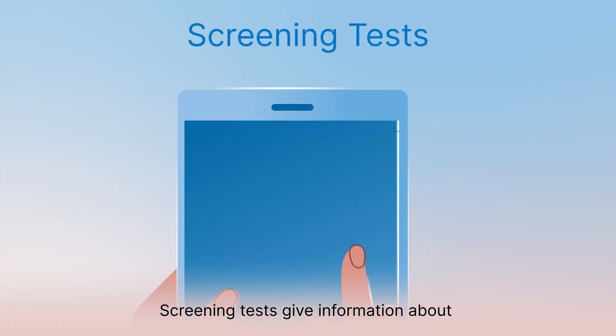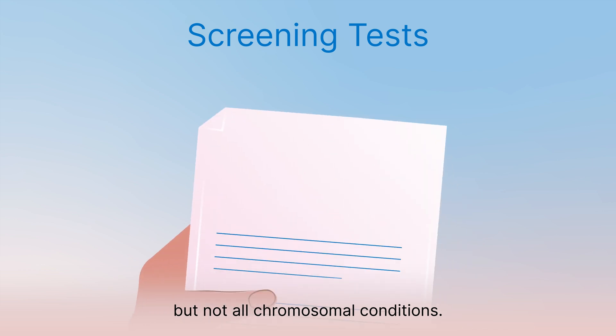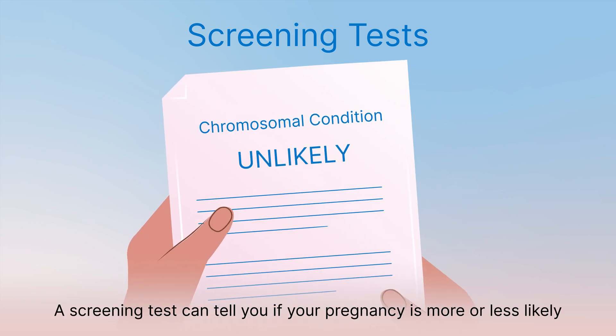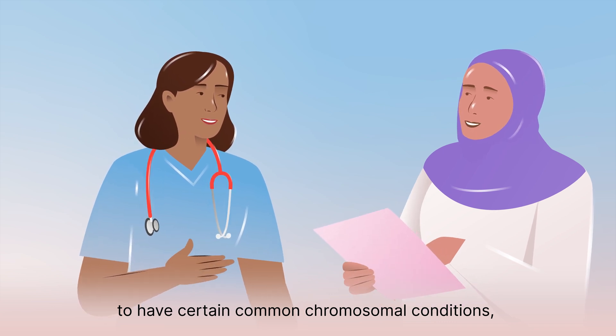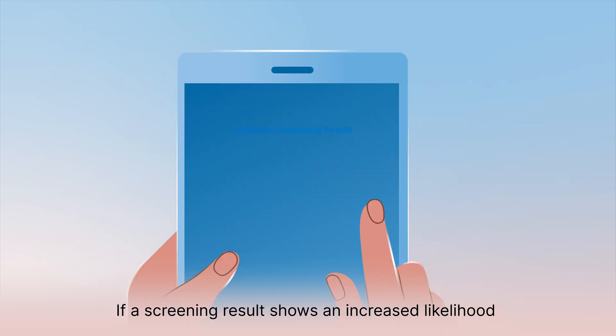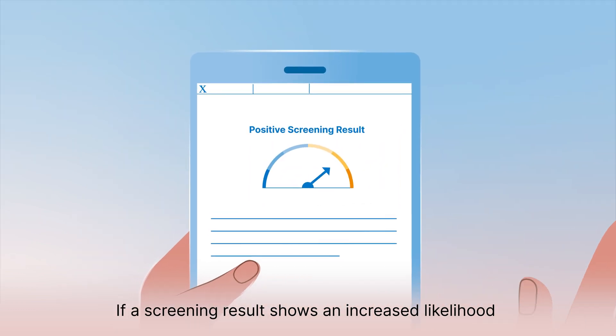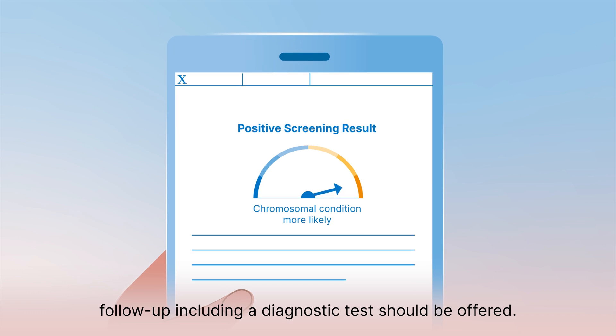Screening tests give information about the most common chromosomal conditions but not all chromosomal conditions. A screening test can tell you if your pregnancy is more or less likely to have certain common chromosomal conditions, but it will not give you a definite answer. If a screening result shows an increased likelihood of a chromosomal condition, follow-up including a diagnostic test should be offered.